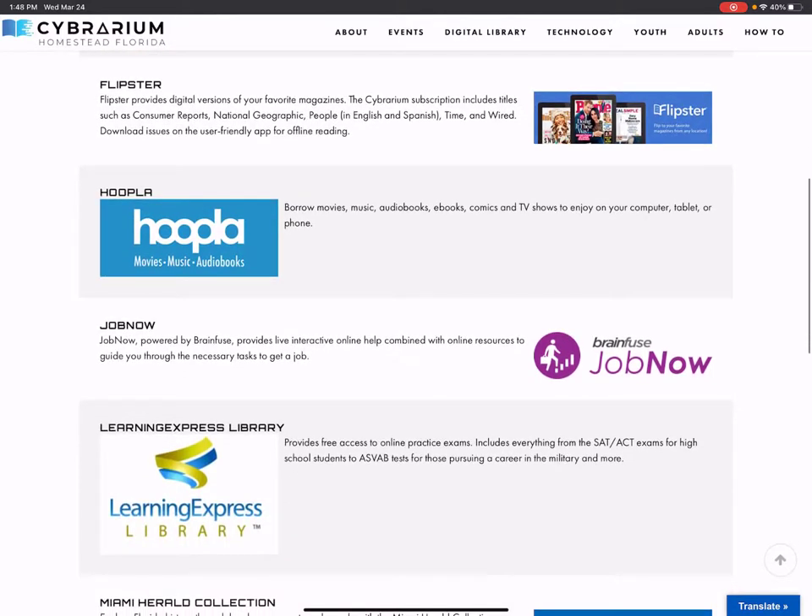The next one is Flipster. This one is fantastic — it's a way to read magazines. So you don't have to buy them at the grocery store anymore. You can just open the Flipster app, put in your Cybrarium card number, and access lots and lots of different magazines.